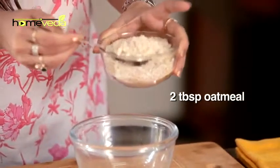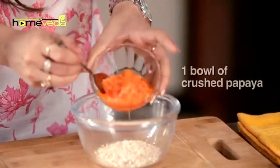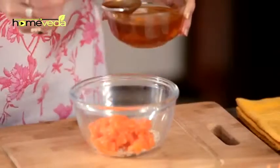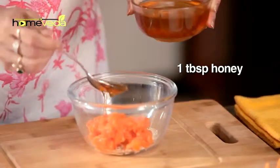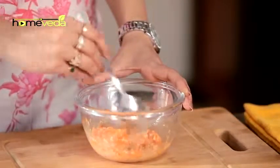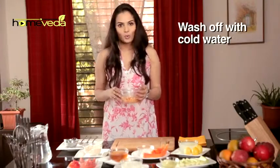Take 2 tbsp of Oatmeal. Add 1 bowl of Crushed Papaya. Add 1 tbsp of Honey. Mix it well. Apply this on your skin and leave it for 20-30 minutes. After that, you can wash it off with cold water.